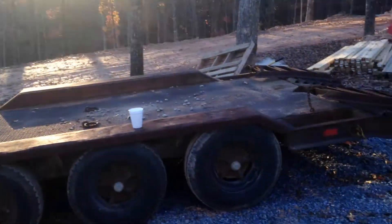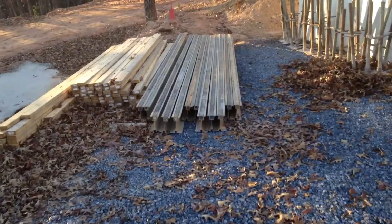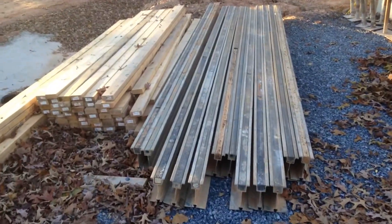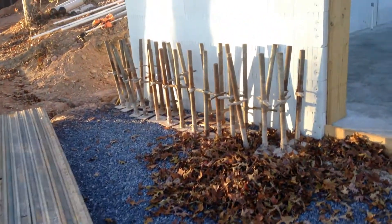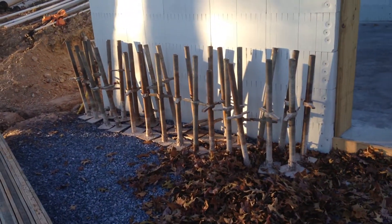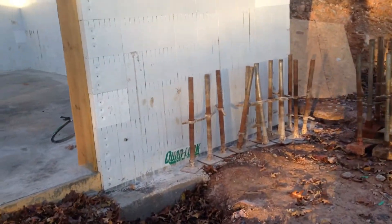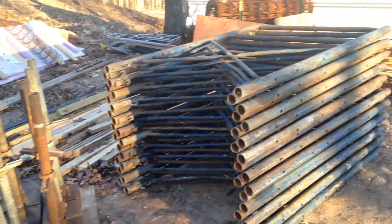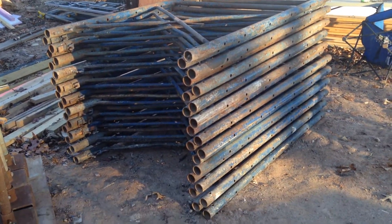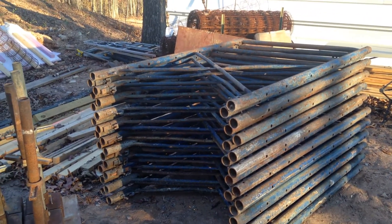Drove a couple hours into Georgia and picked up the shoring. That probably looks like lumber. Those are the beams that go across the top. Those are the turnbuckle bases. More beams. Cross bracing. And the bottom turnbuckles. And those are the top turnbuckles. And that's the actual bracing — if you've ever used scaffolding before, that's pretty much what it is, but just a lot heavier.